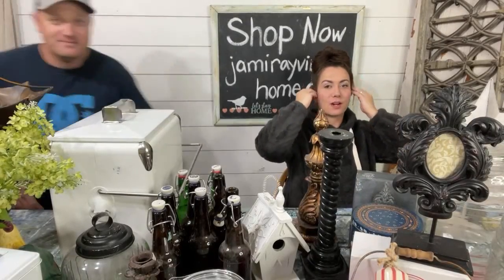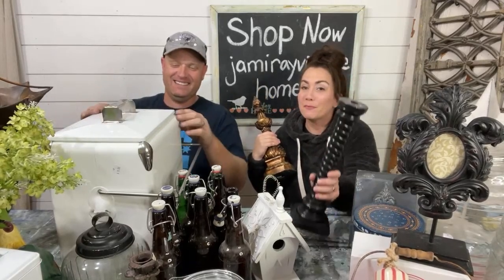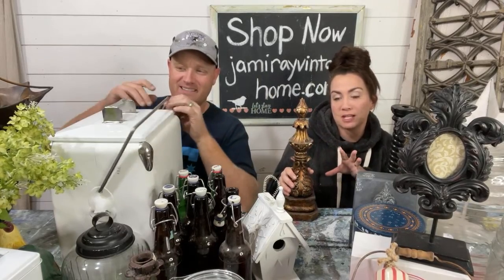Welcome to our Saturday night thrift haul. We go live every Saturday at 8:30. We show you the junk that we thrifted and tell you what we paid for it, what we're going to sell it for, and whether we're going to make it over. We hope this inspires you guys to find ordinary junk and turn it into great stuff.